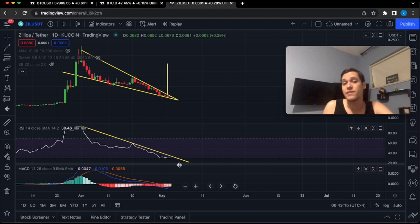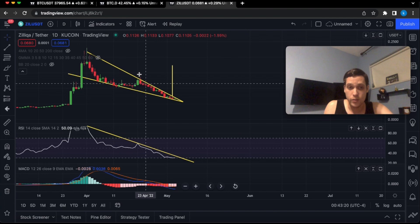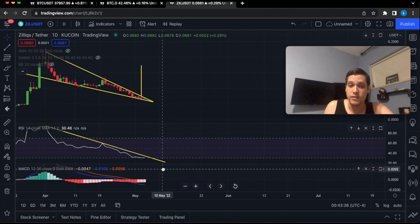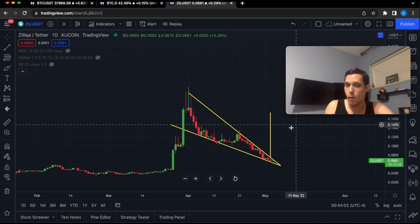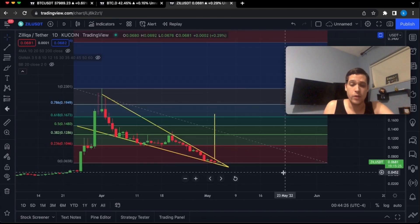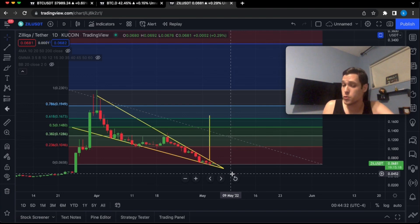The MACD is indicating the sell-off could potentially be getting weaker. On the previous pump you can see how the MACD almost had a bullish cross — right now we're working on the same thing as the sell-off gets weaker. Let's talk about price targets: how high could Silica go if it ends up breaking higher? For this I'm going to use the Fibonacci extension, which will give us potential future price targets.